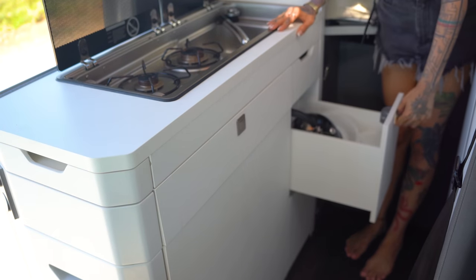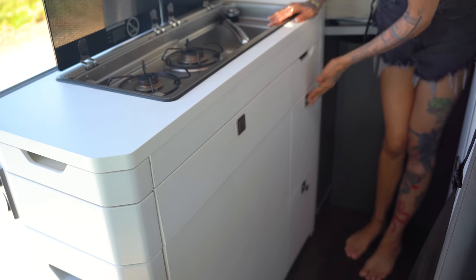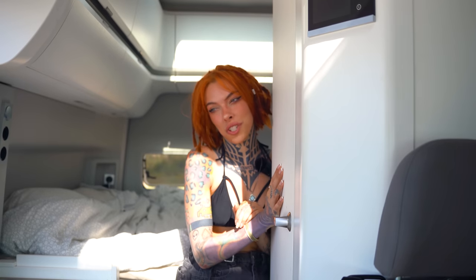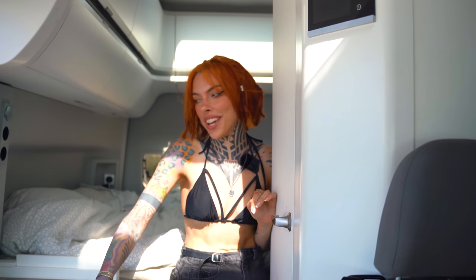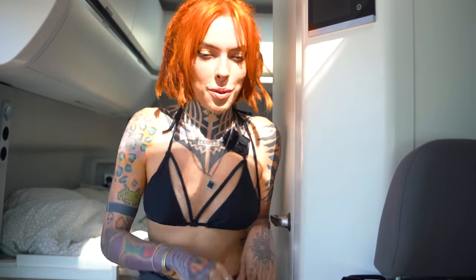Right here we have a full-size bathroom, which is very rare in a camper van. This one has one, and it's been really luxurious and nice. It also has a full bed. Let me show you how the bathroom opens and show you the inside.